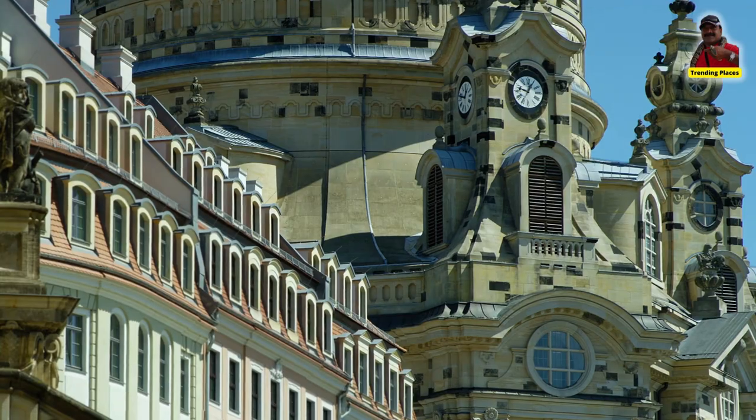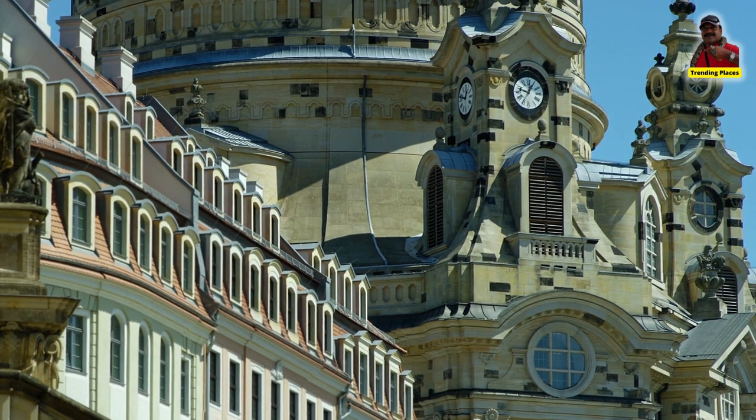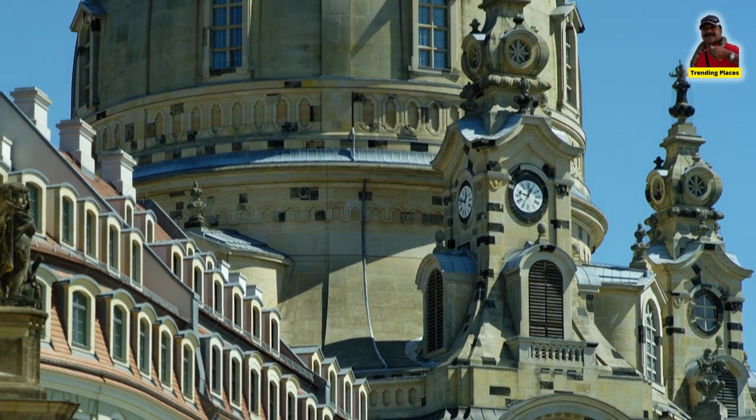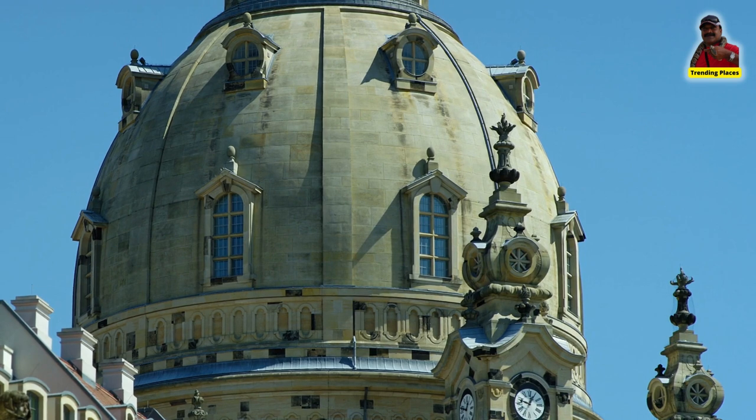The project was completed in 2005, and the Frauenkirche was reopened to the public in a ceremony attended by German Chancellor Gerhard Schroeder and other dignitaries.